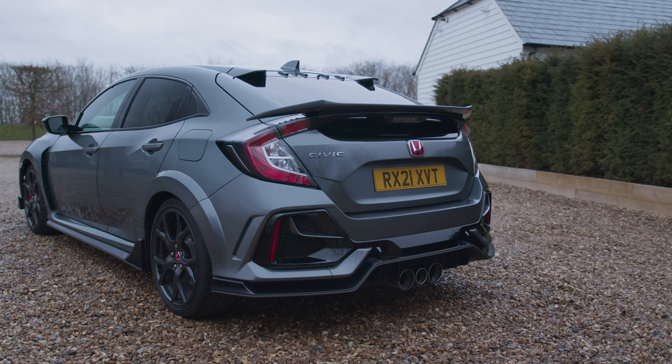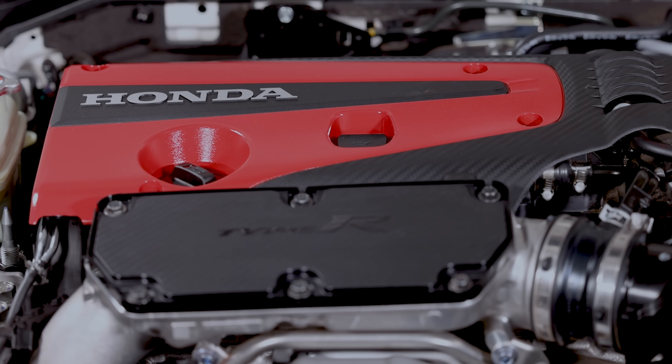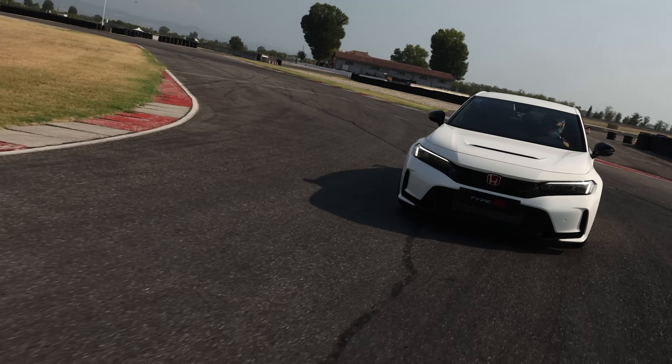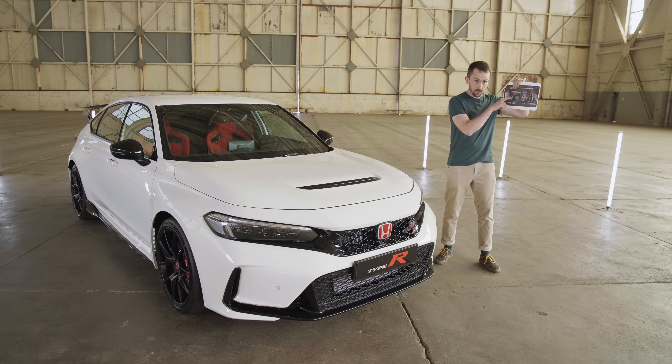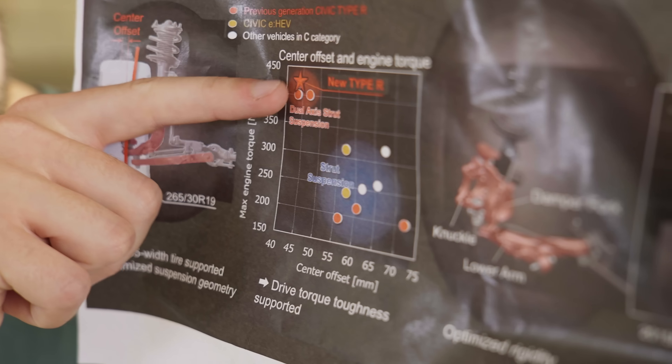Power and torque figures haven't been given yet, but the old car had 320 horsepower at 6,500 rpm and 400 Nm from 2,500 to 4,500 rpm. From the FK2 to the FK8, power went from 155 to 160 horsepower per litre — so 10 horsepower overall. Honda has said the FL5 will sit above the FK8, so a jump from 160 to 165 horsepower per litre, or another 10 ps overall, would be entirely reasonable — so around 330 horsepower. As for torque, I have a piece of paper from Honda with a little chart showing a star for the FL5 sitting between 400 and 450 Nm, so 425 Nm of torque doesn't sound beyond reason.